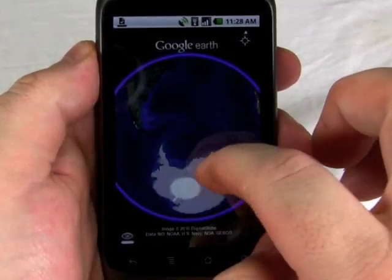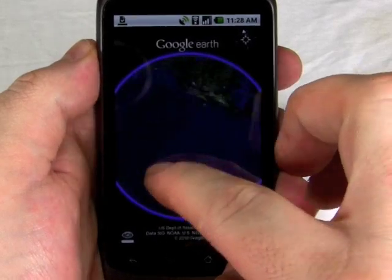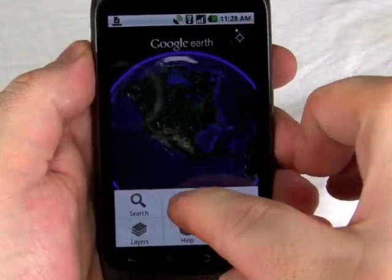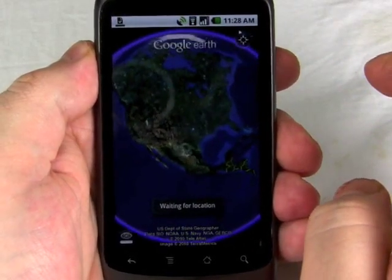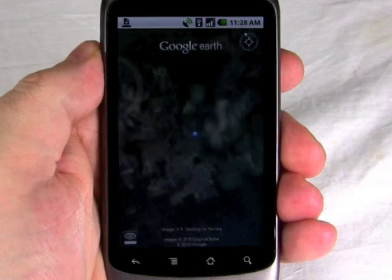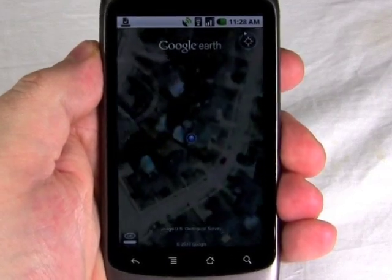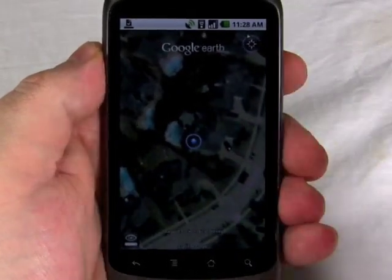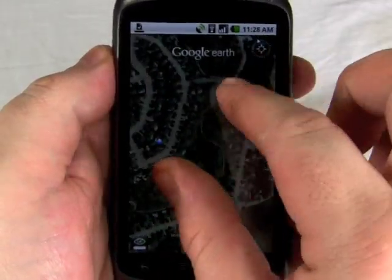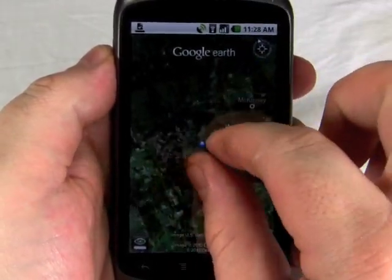Google Earth is available now in the app market, and it's a free download, just like it is on the Apple iPhone OS. As you can see, Google Earth is nice and smooth, just like we'd expect. You get the cool fly-in features, and it really takes nice advantage of the Nexus One's hardware. It loads fairly quickly, though we're on a Wi-Fi network right now.